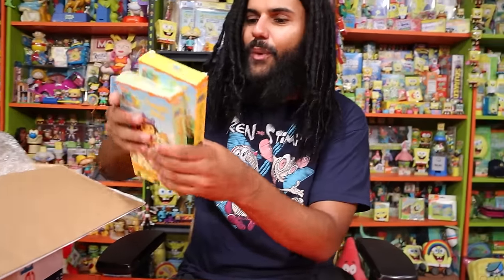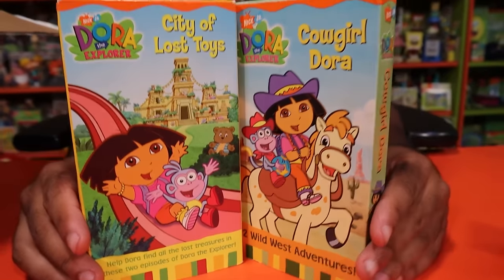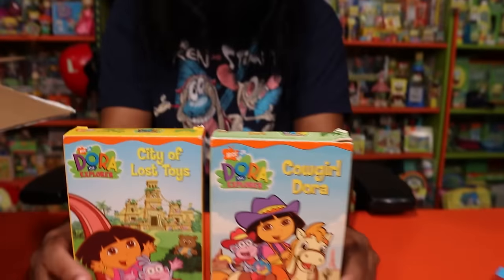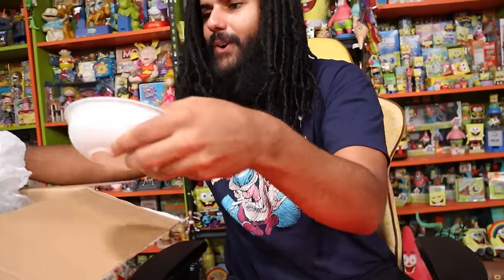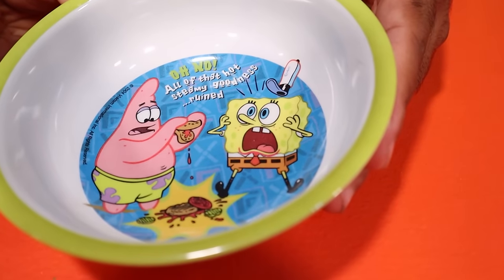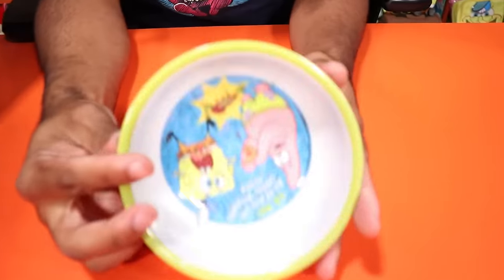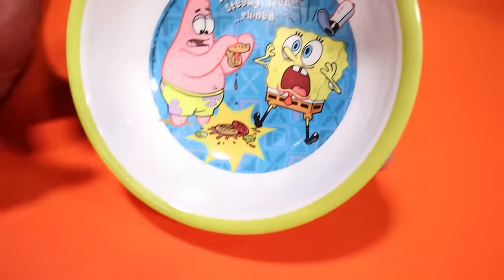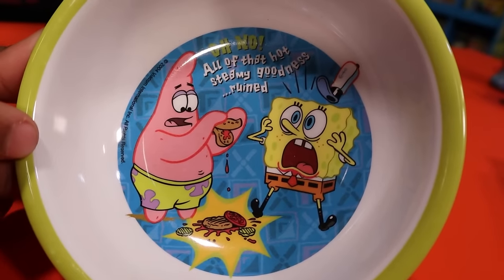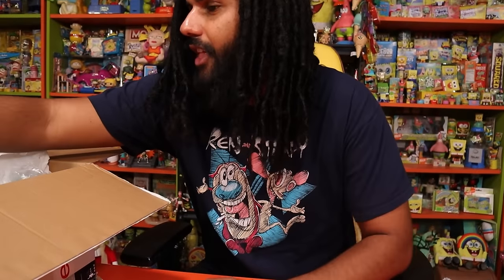We have a SpongeBob plushie — very funny, does a giggly laugh. Some VHS tapes: Dora the Explorer City of the Lost Toys and Cowgirl Dora. We don't have many Dora VHS tapes and apparently the black VHS tape for Dora actually has some value. Next up, we have a bowl — I'm definitely taking this into my kitchen. I use all of these themed bowls because it just makes you smile at the end of the meal.